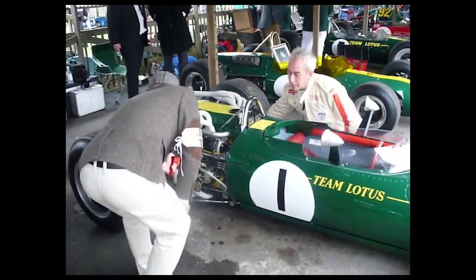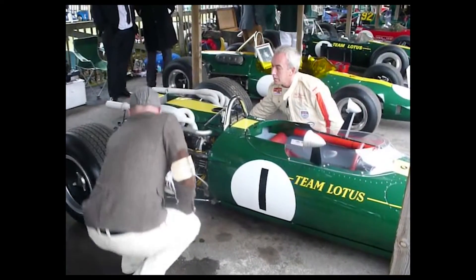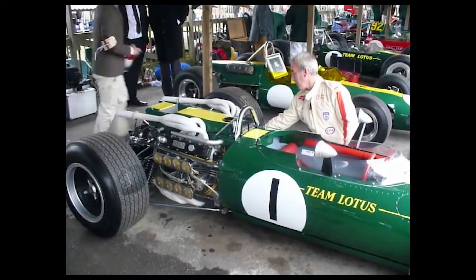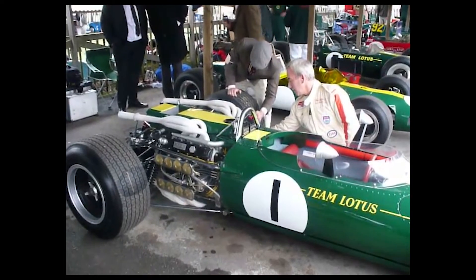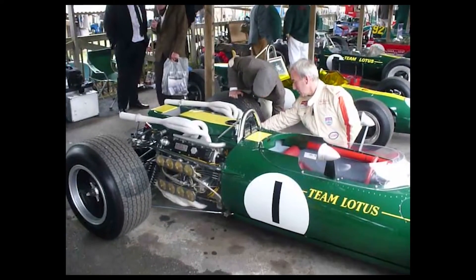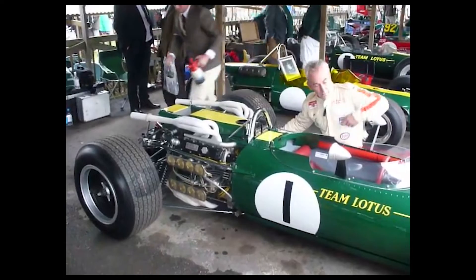BRM returned with an improved version of the H16 engine for the 1967 season, and Jackie Stewart scored a second-place finish. However, the team faced several retirements due to reliability issues and ended the season in sixth place. BRM eventually phased out the H16 engine after 1967 — sometimes, as you know, simpler is better.